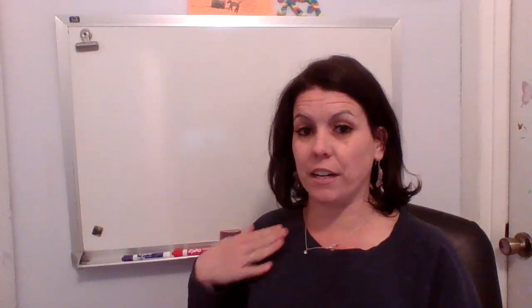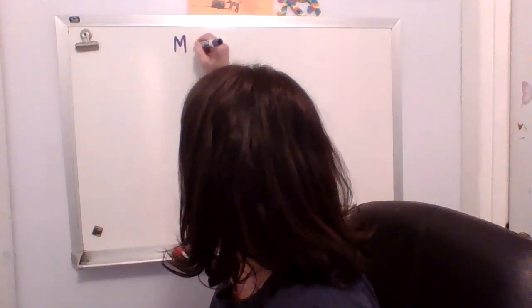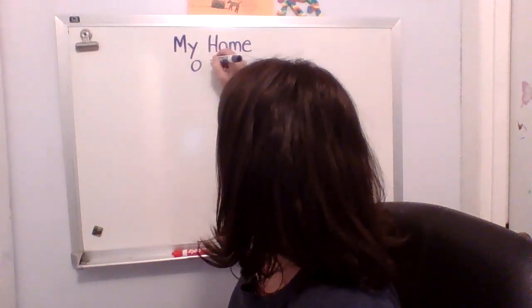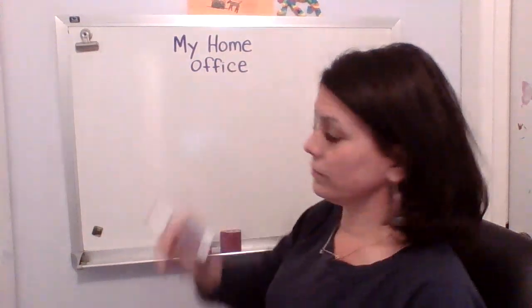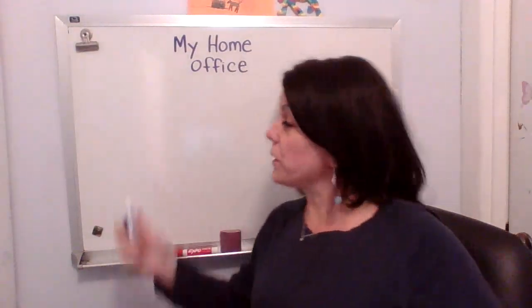So this is the spot where I've found to make into my special home office, and before we get started, I'm going to write on the board: my home office.